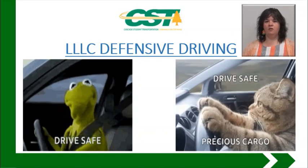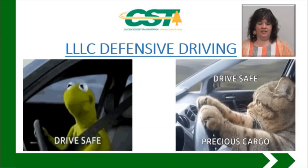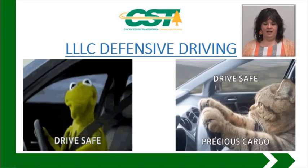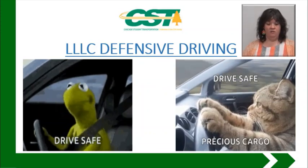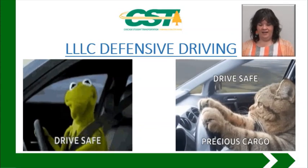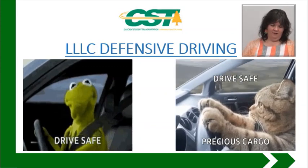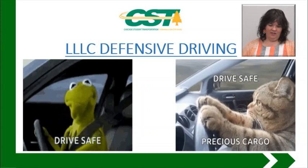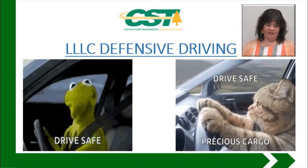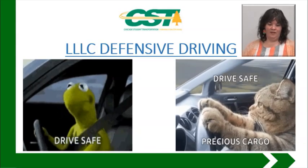We're going to quickly go through some of those and there's some videos that you'll watch. As you can see, Kermit there is a very safe driver — he's got a seatbelt on, he's getting the big picture, looking all around. Then you've got the cat. I don't think the cat has a seatbelt on. He does have both hands on the steering wheel, not at 9 and 3. I don't know about that guy. Kermit, though — I'd hire him.